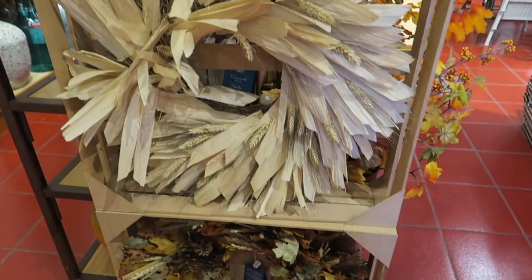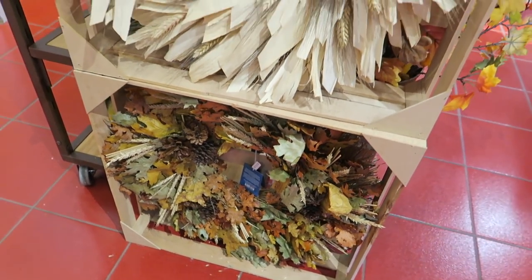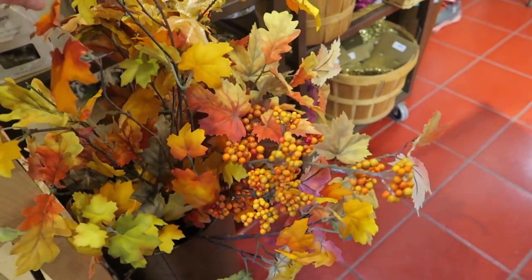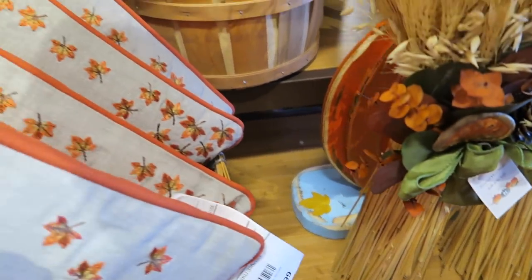Here's some wreaths — oh, this one's gorgeous! That one looks really realistic; it doesn't look all plasticky or fake. There's some little vase fillers, some little pillows, and that pillow is $14.99.